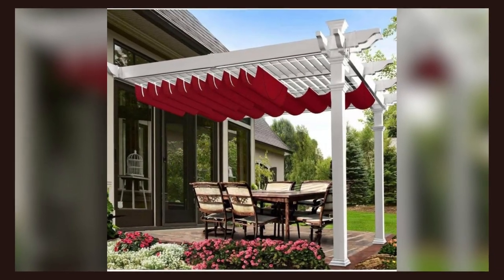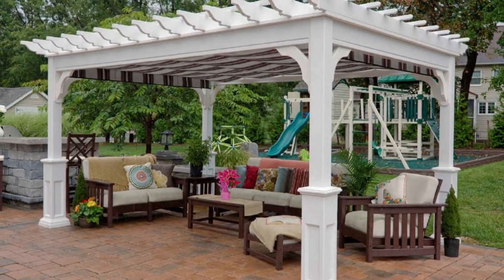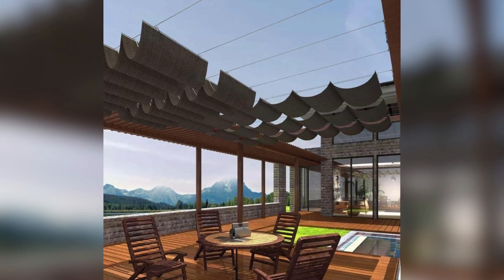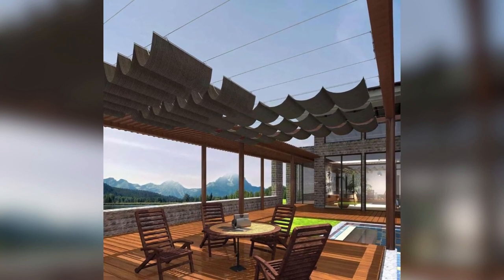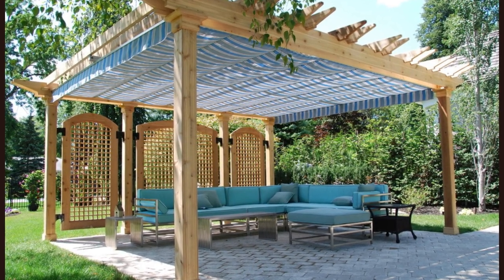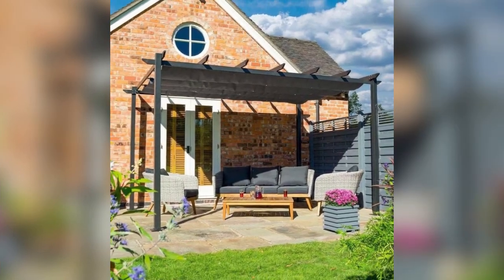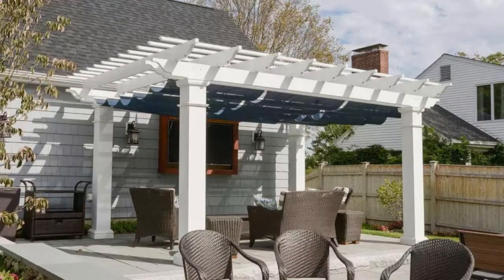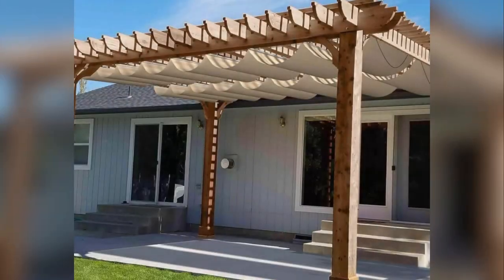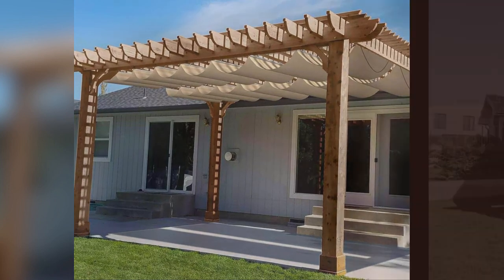Creating the perfect pergola with canopy involves key considerations. Begin by selecting the right canopy material — opt for top-tier, weather-resistant fabrics like Sunbrella for durability and protection against the elements, ensuring your pergola remains visually stunning for years. Consider incorporating retractable curtains or shades into your canopy design. These additions offer extra privacy and the flexibility to adjust sunlight, creating a cozy ambiance and making your pergola a versatile retreat, perfect for various occasions. To enhance the overall experience, think about comfort and ambiance.